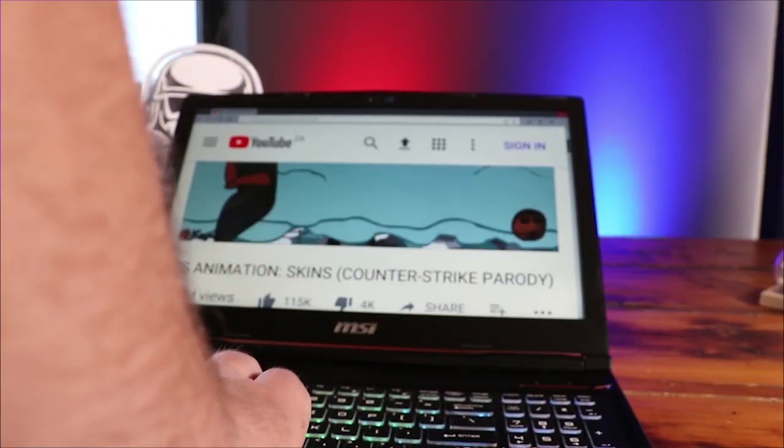So who is this notebook for really? Well, that depends. If you're a content creator just starting out and looking for something capable but also relatively affordable, then this is something I would recommend. Also, if you're a gamer on the move who wants to play the latest titles at 1080p and 120Hz, then the MSI GP63 is possibly the best notebook for you.